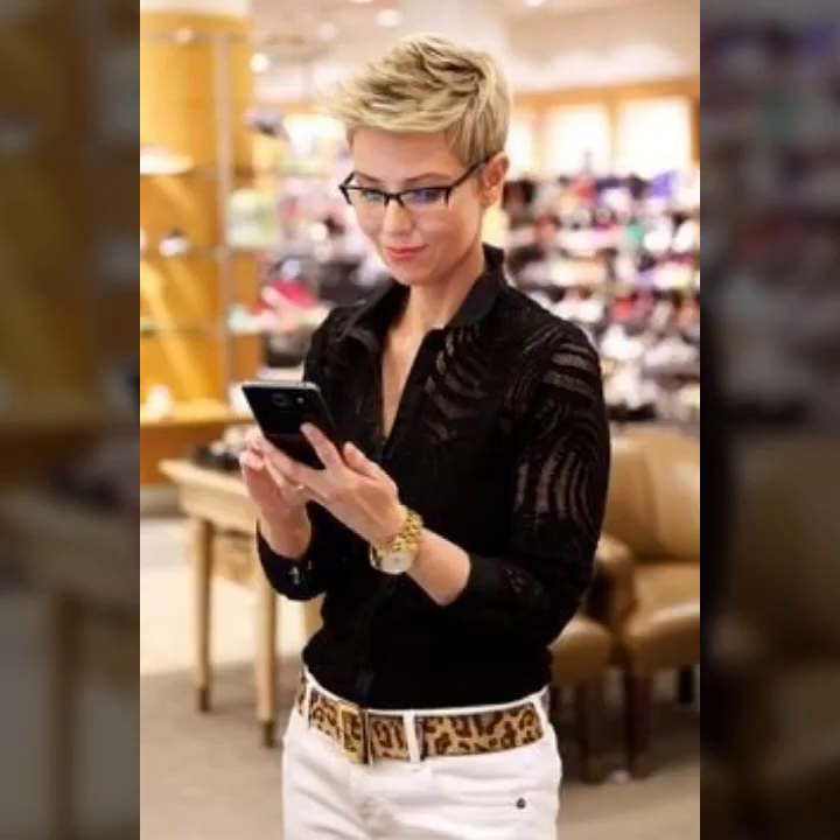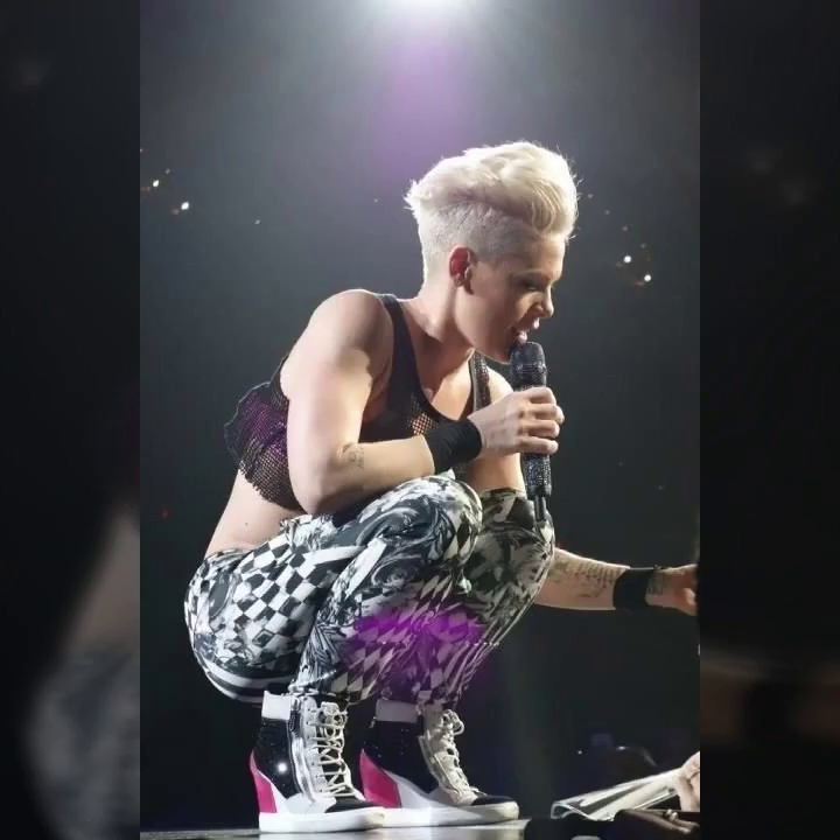Hello friends, Assalamu Alaikum and welcome back to my YouTube channel Training Ideas. In today's video I will show you different kinds of short haircuts. If you like any haircut, hairstyle, or hair color from this video, you can take a screenshot. If you are new on my channel, please make sure to like, subscribe, and share it with your friends and family members.